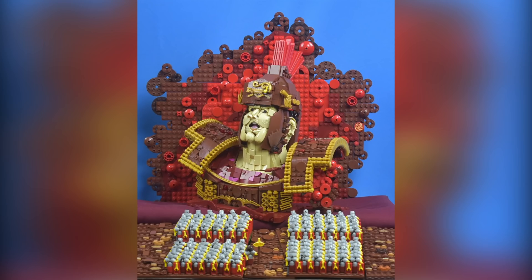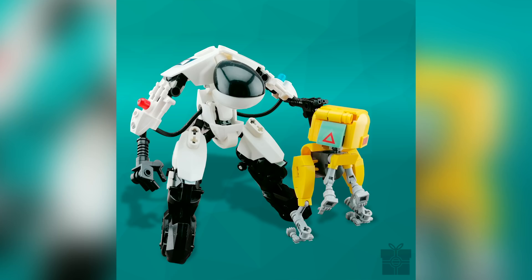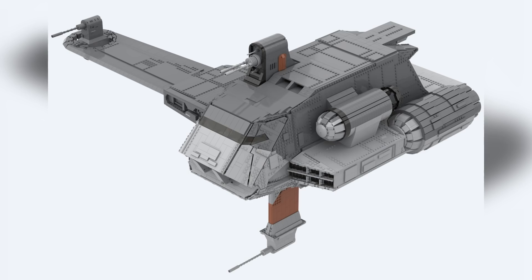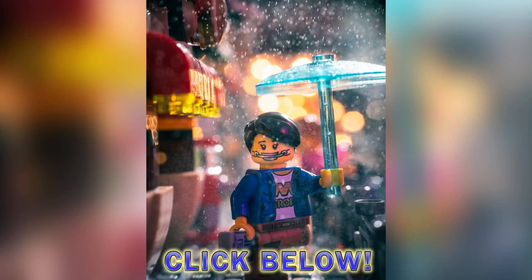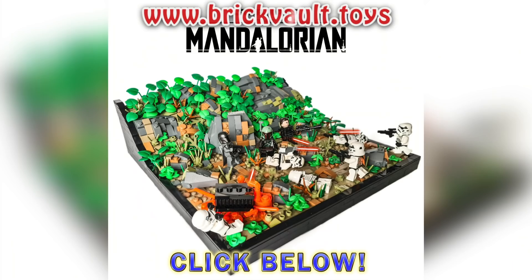And with that, we are done with Top 10 MOCs of the Week. Thank you so much for watching, everybody. Remember, if you enjoy our content, you can always like, subscribe, comment, share, or turn on notifications. If you got any extra time, check out those designers linked in the description below, and if you got any extra extra time, there's always our web store at www.brickvault.toys. Thanks again for sticking around to the end of this video, and we will see you next time at Brick Vault.